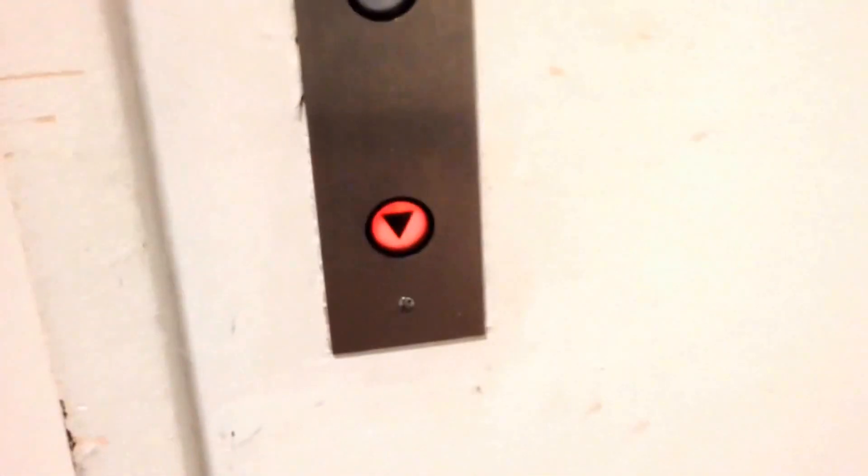Alright, we're at Macy's in Owings Mills Mall, which is unfortunately a dead mall, and it looks like we have a Westinghouse to ride.